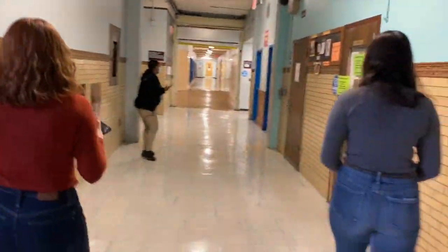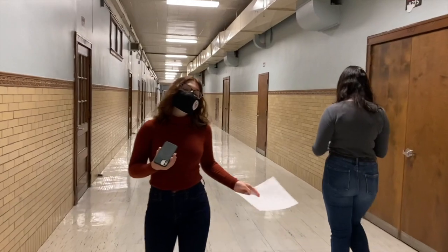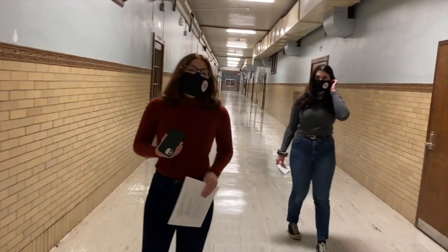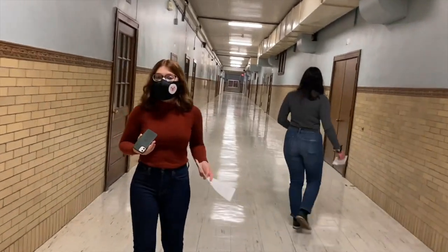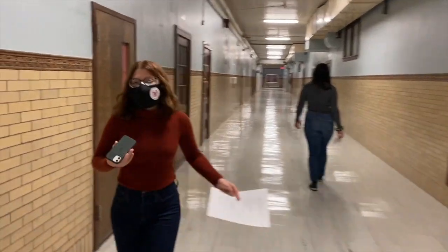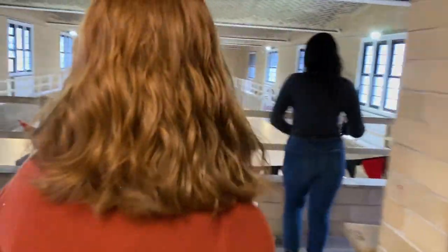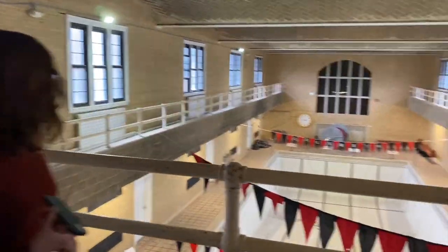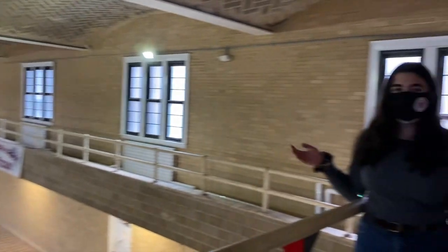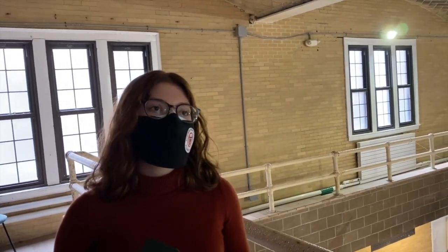We're now going to head over to the pool. Although the pool is on the first floor, the pool balcony is on the second. The pool has been closed for at least five years, and so the swim team now practices at the Boys and Girls Club in Union. It obviously hasn't been used in years and just sits here in the middle of Columbia. It's a little unclear what's going to happen with it — some people have proposed turning it into classroom spaces or even revamping it as a pool, though that's unlikely due to funding. This is the original pool from when the school was first built.